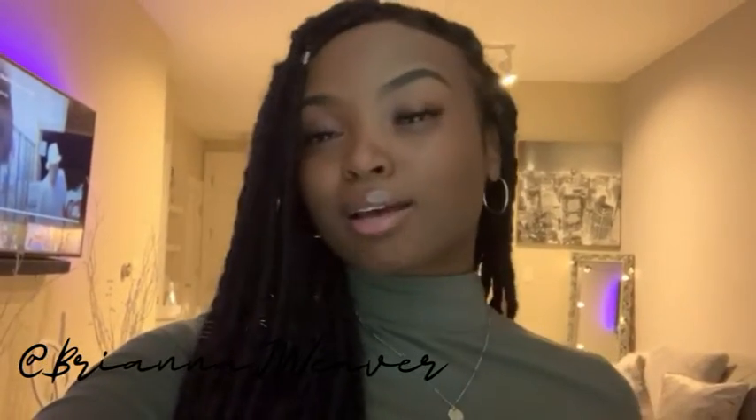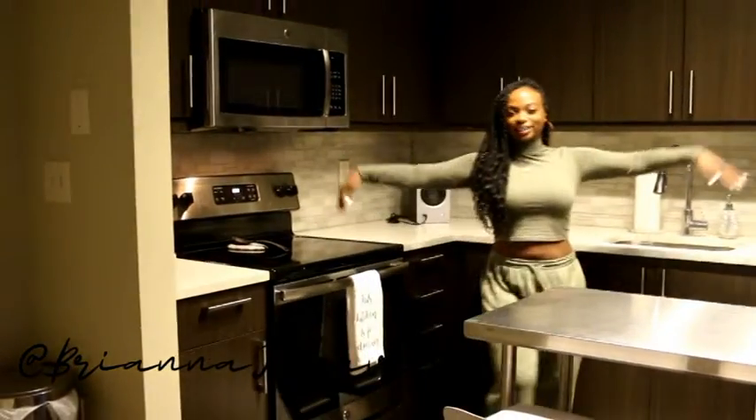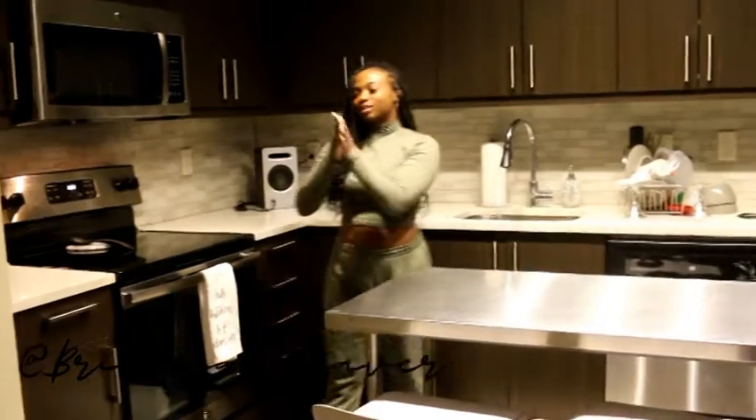Welcome back to another edition of As Told by Brie. I'm super excited to finally do this fully furnished apartment tour. For those who don't know, I live in Atlanta, Georgia. So without any further ado, let's go ahead and get right into the tour. We'll start over here in my kitchen.